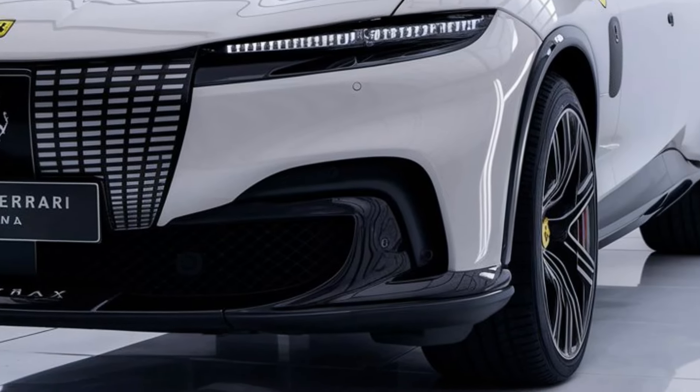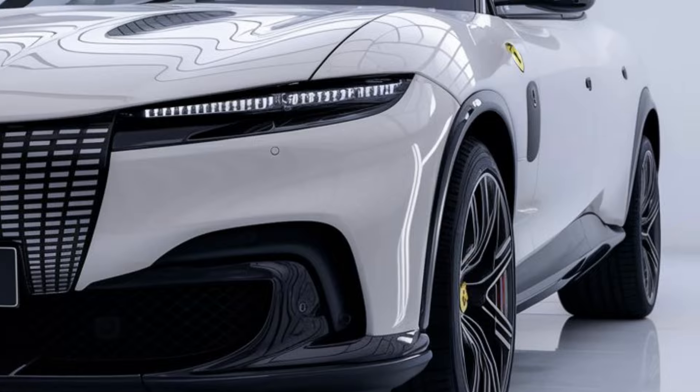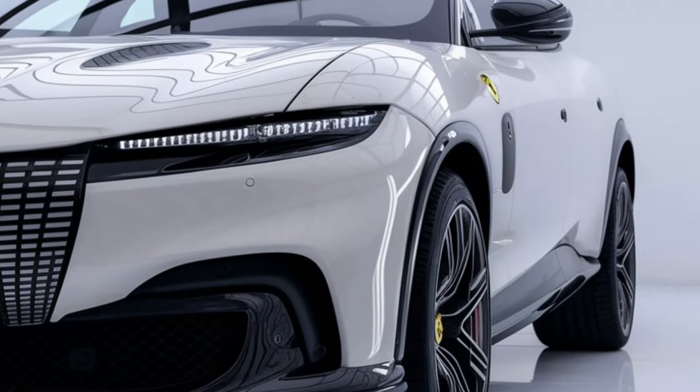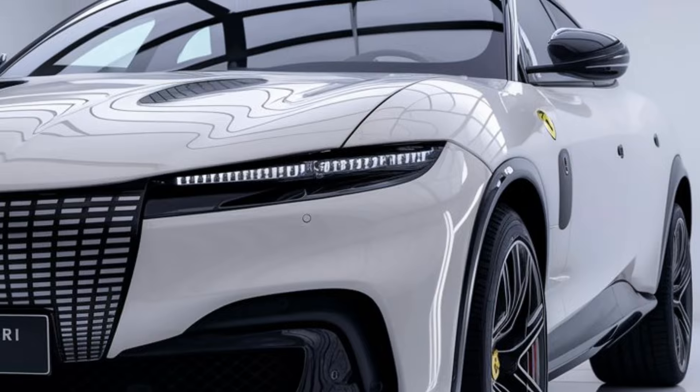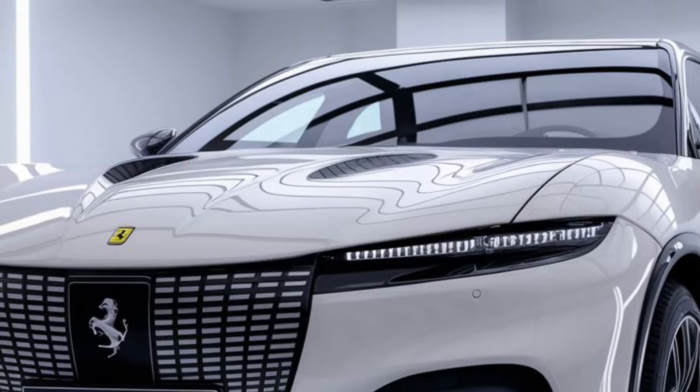The Roma can accelerate from 0 to 60 miles per hour in just 3.4 seconds, with a top speed of around 199 miles per hour (320 kilometers per hour). The car comes with various drive modes that allow the driver to adjust the car's handling, throttle response, and suspension settings for different conditions.